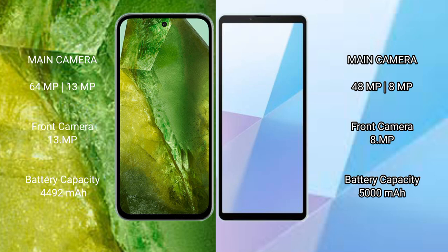The Google Pixel 8a features a rear dual-camera setup with 64MP plus 13MP lenses, and a 13MP front camera. The Sony Xperia 10 Mark 6 has a rear dual-camera setup with 48MP plus 8MP lenses, and an 8MP front camera.